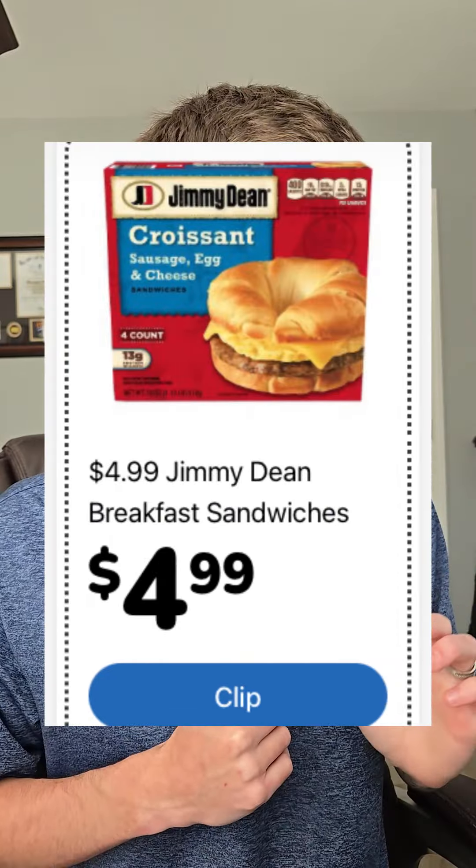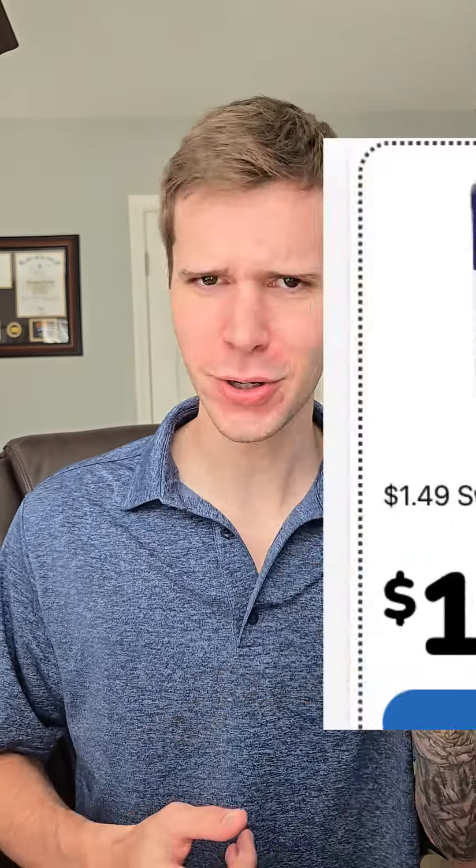Who doesn't like a quick breakfast? The Jimmy Dean Breakfast Sandwiches are $4.99 this week. And y'all know it's soup season — the Swanson Broth is a buck 49. Thanks for watching.